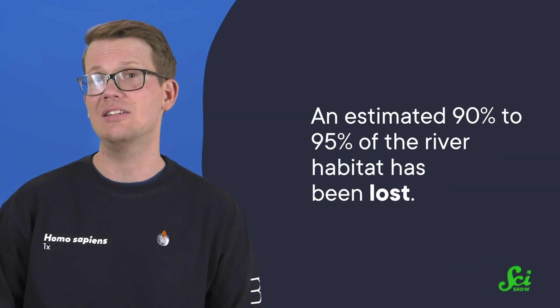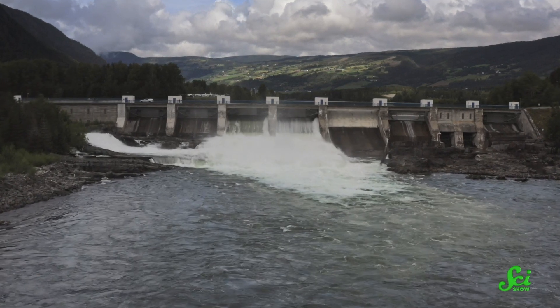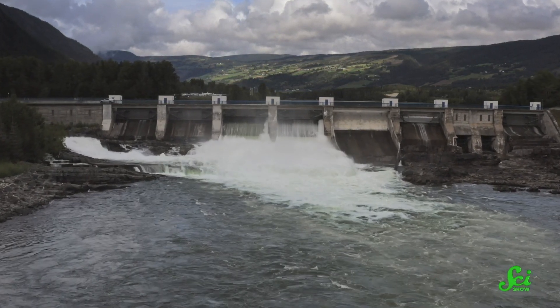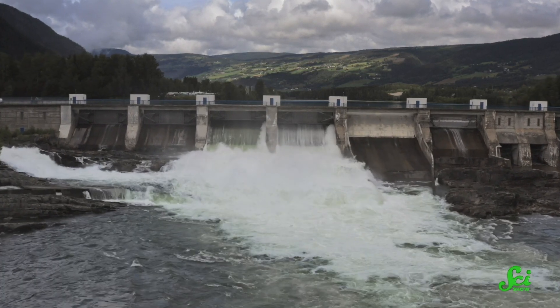An estimated 90 to 95 percent of the river habitat has been lost. This is an extreme example, but rivers worldwide have been heavily modified to suit human needs, like bringing water to agriculture or controlling floods. These modifications have huge impacts on ecosystems, destroying habitats and polluting waterways. So we, just as a species, want to restore river ecosystems.